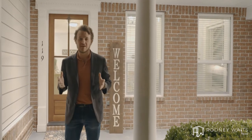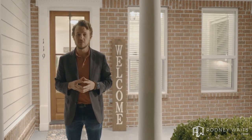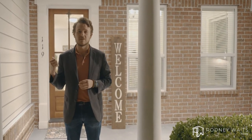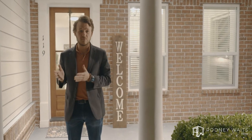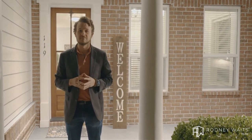Inside of Gulf Breeze Proper is 119 High Point Drive. This home is complete with four bedrooms, three full baths, an in-ground saltwater gunite swimming pool, a state-of-the-art movie theater, and 3,697 square feet of entertainment. Welcome home.